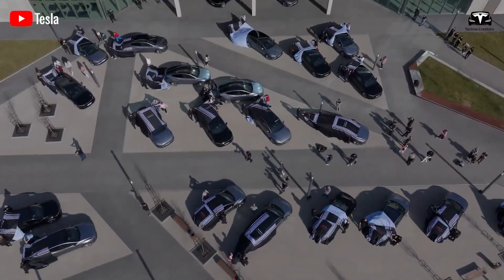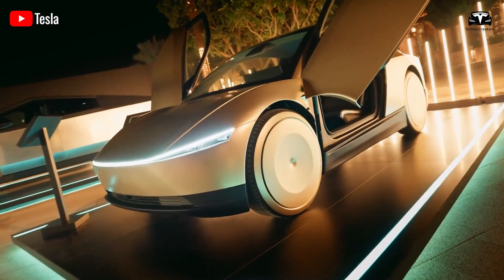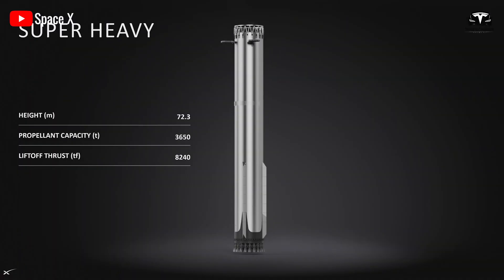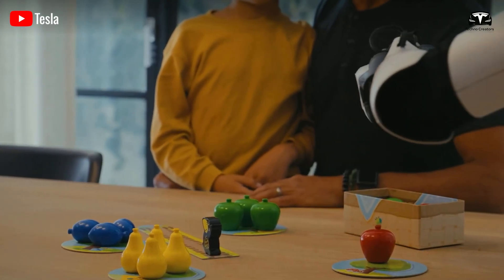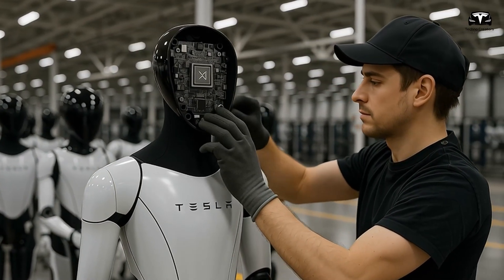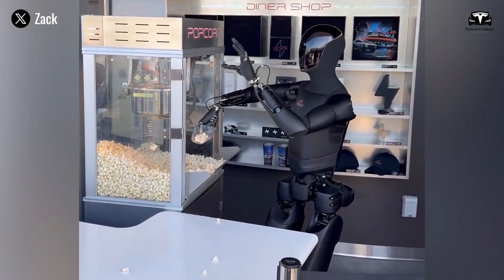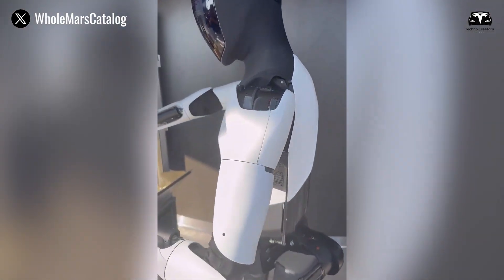Tesla's EV model involved scaling production to millions of units while building one of the world's largest battery supply chains. Starship, on the other hand, is the largest and most powerful rocket ever built — intended to transport humans to Mars. Optimus lies somewhere in between: a product demanding cutting-edge AI integration, new mechanical architectures, and mass production challenges, but not the extreme energy and material requirements of interplanetary rocketry. Still, Musk's characterization reveals his belief that Optimus will sit at the heart of Tesla's future, with economic potential that dwarfs both cars and rockets.